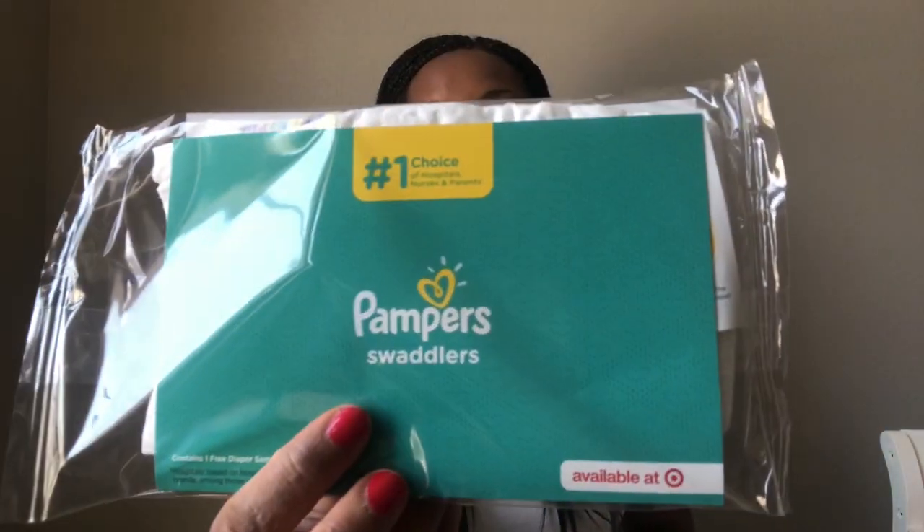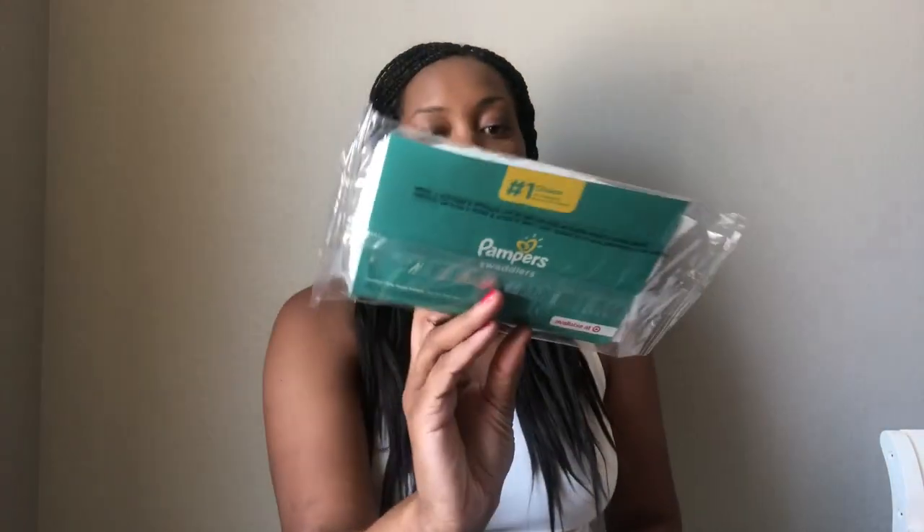Then there's a Pampers Swaddler in there, and I believe there is one — yeah, one sample diaper.